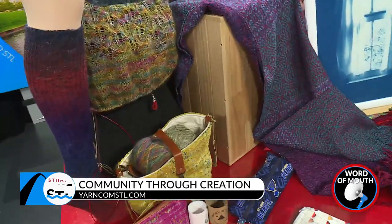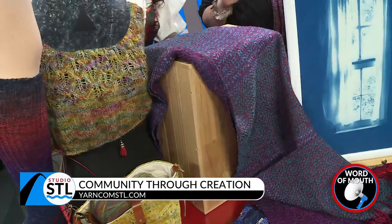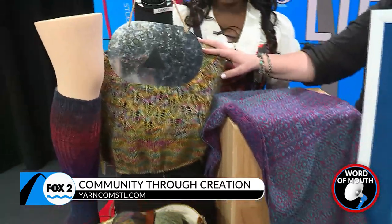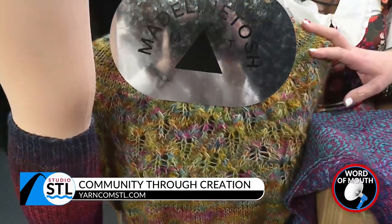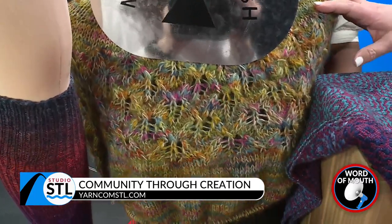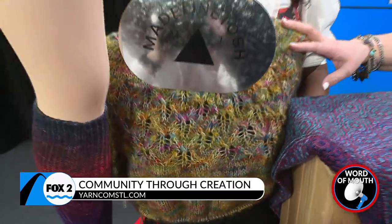Yes. Tell us about what you've brought in today. So today I have a variety of things. This is a sweater that I've been working on — Madeline Tosh — with another local provider, Honey Girl Farms. She's out of Gerald, Missouri, and she actually is in the shop on Fridays, so if you ever want to see her, that's awesome.